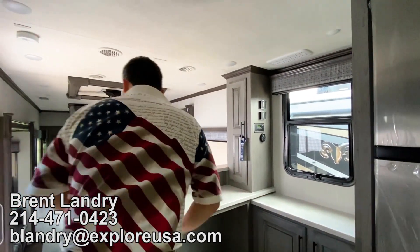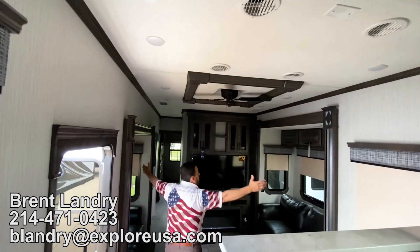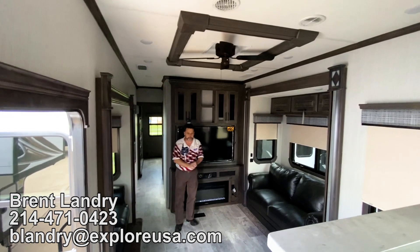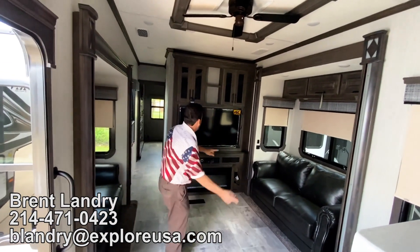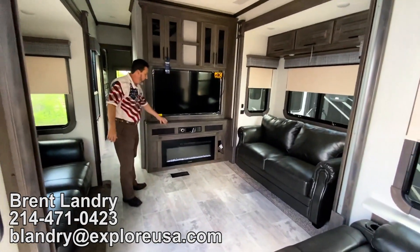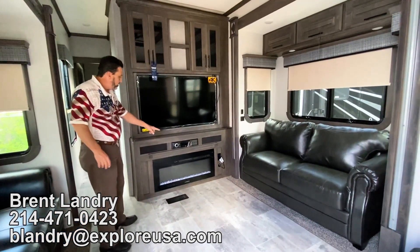Three ACs on this. Look at the height in here — wow, this is amazing. Ceiling fan in here. We have two sofa sleepers, electric recliners with massage and heat, looking straight at your entertainment center. Look at that huge 4K TV, entertainment center, CD player, stereo, and Bluetooth.